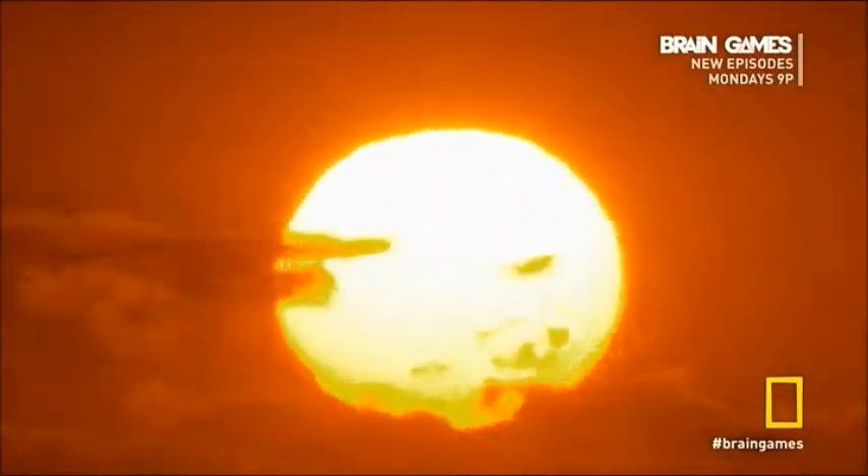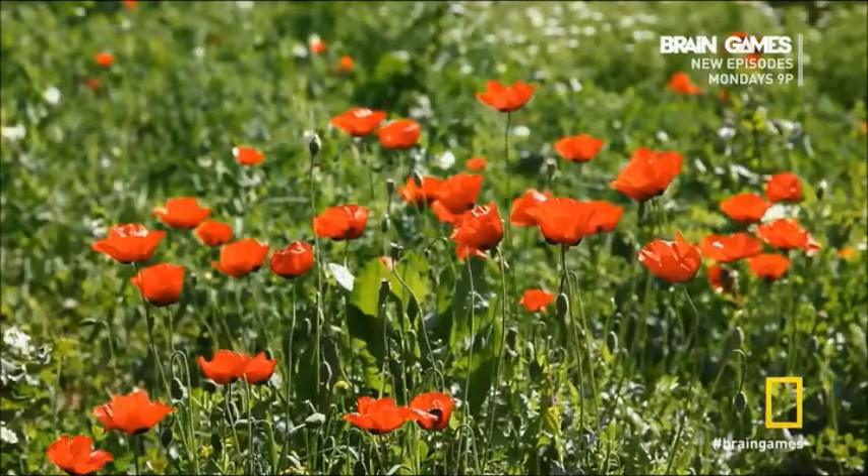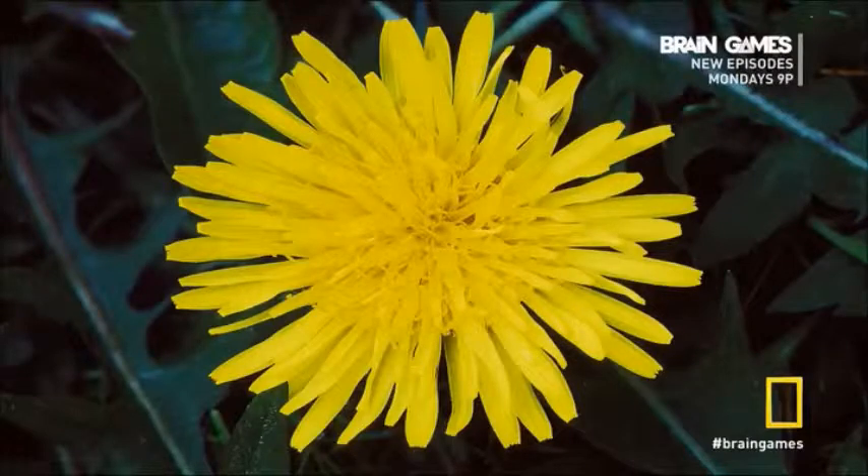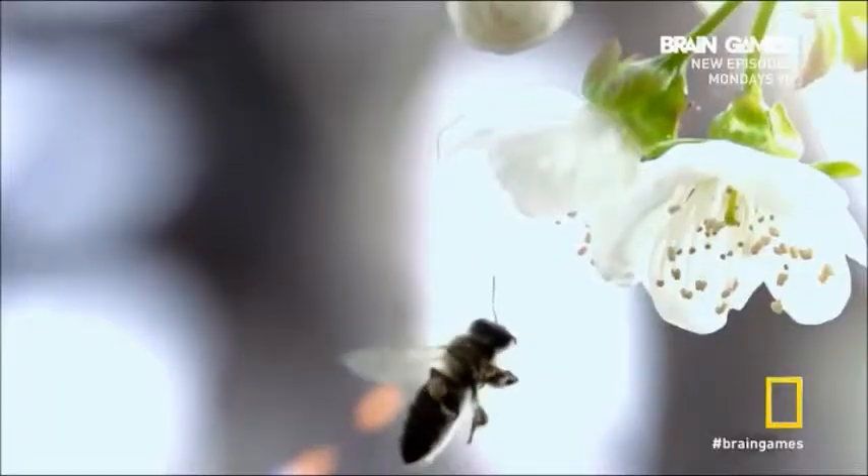If you could see beyond the tiny slice of light that's visible to you, you'd realize there are hidden messages and objects all around you. Don't believe it? Take a look at this flower. Can you see its hidden message? Probably not. To you, it just looks like a yellow bloom. Now let's see the very same flower under ultraviolet light — the way a bee would see it.